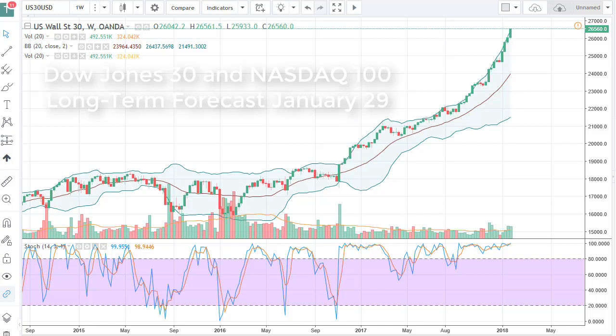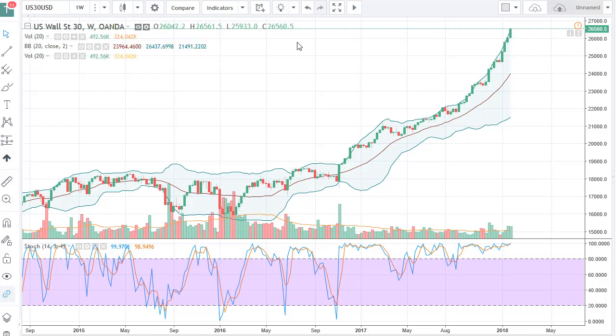From FX Empire, it's Christopher Lewis, and I'm looking at the upcoming week of the 29th for US stock markets. The Dow Jones 30, as you can see, has rallied significantly — we're a bit parabolic. If you're a longer-term trader, you're going to need to see a pullback, unless you're already long, and you should be if you've been watching us here at FX Empire. I've been bullish on this for quite some time, so a pullback offers value — that's what you need to see, because it's just gotten too far ahead of itself. The Bollinger Bands were already starting to break out of it.